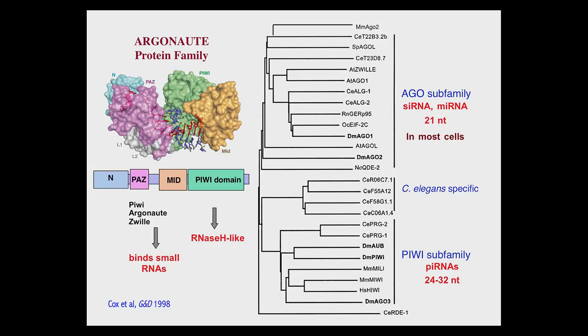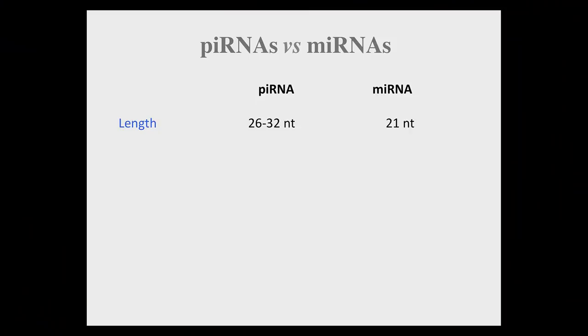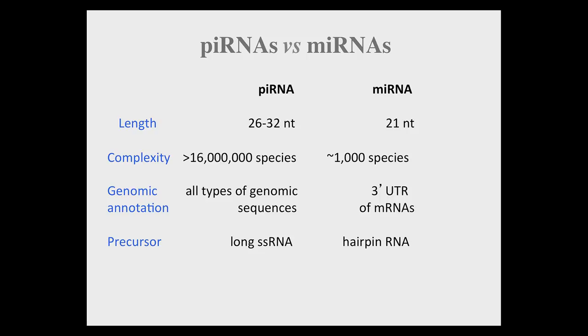To give a quick review of piRNAs in contrast to microRNAs: in addition to their length difference, piRNAs are much more complex. My lab has discovered over 16 million different species of piRNAs — more than 500 times the total number of known genes in our genome — in contrast to microRNAs, which number about 1,000. Also, piRNAs correspond to all types of genomic sequences, in sharp contrast to microRNAs which mostly correspond to 3' UTR of mature RNAs. The biogenesis of piRNA is very different: it is mostly made from single-stranded long RNA precursors encoded in intergenic regions, versus microRNAs, which are encoded by hairpin precursor structures.